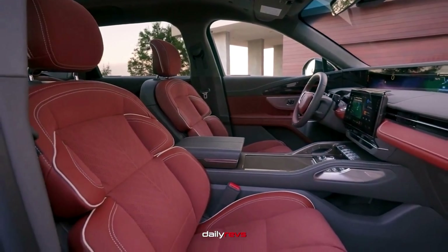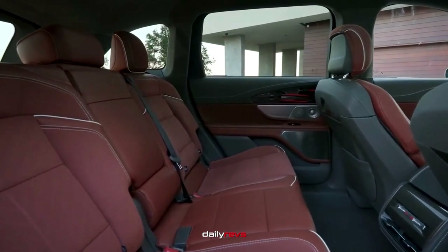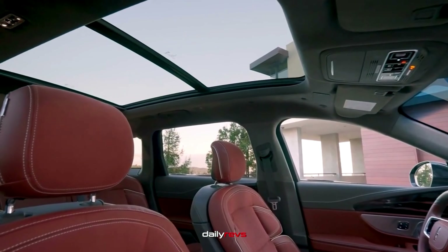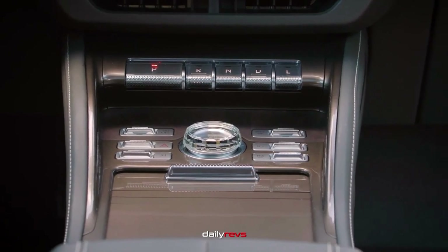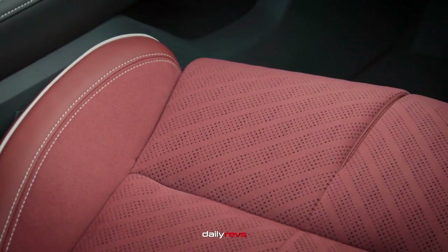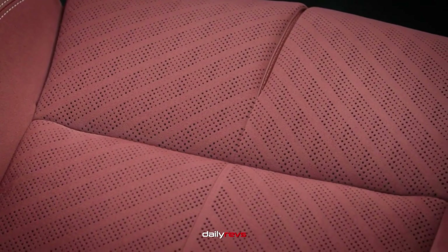It can be optioned with Lincoln Rejuvenate, a spa-like feature that adjusts the interior lighting, seat position, screen visuals, and massaging seat settings. The car also offers a 28-speaker Revel Ultimate 3D audio system and 24-way power adjustable seats, making it perfect for those seeking ultimate comfort.